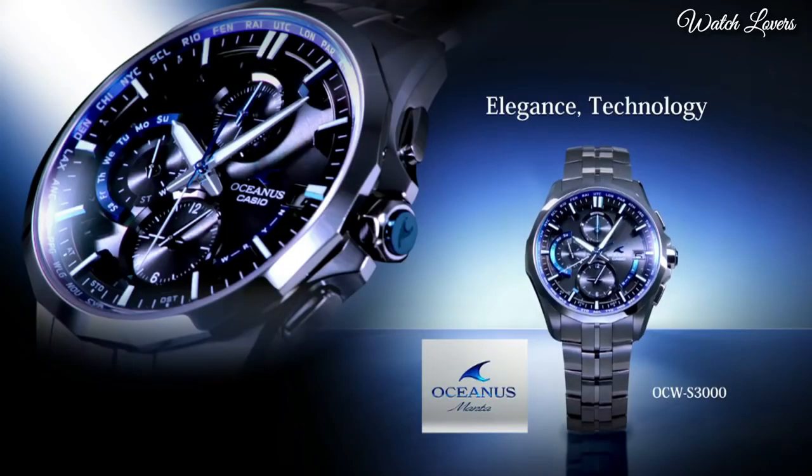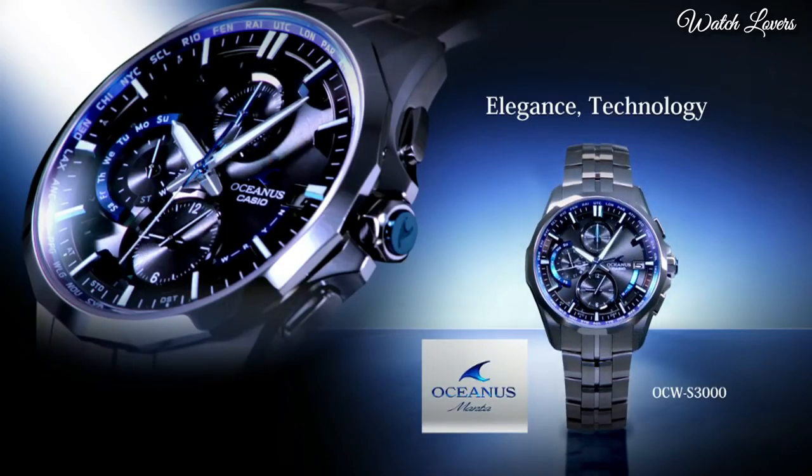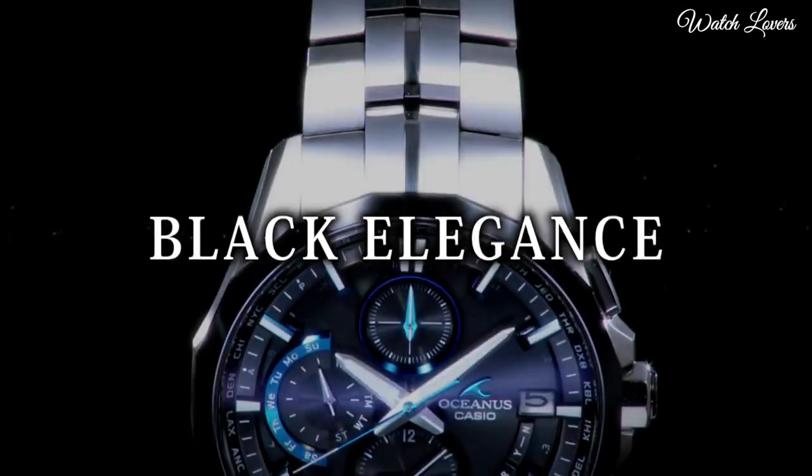The following features are equipped: glowing markers, radio controlled, world time, chronograph, date, day, perpetual calendar.